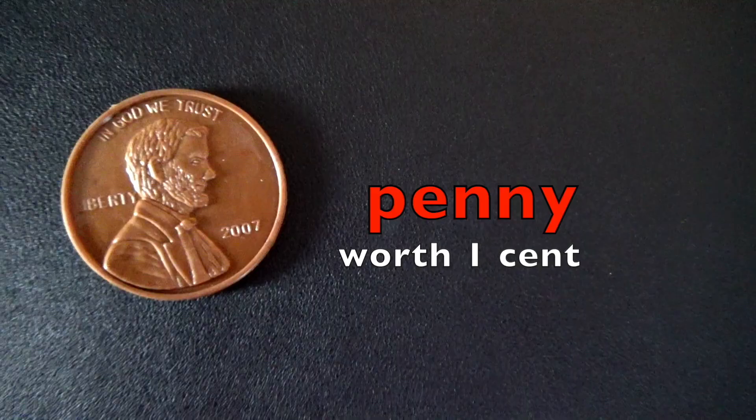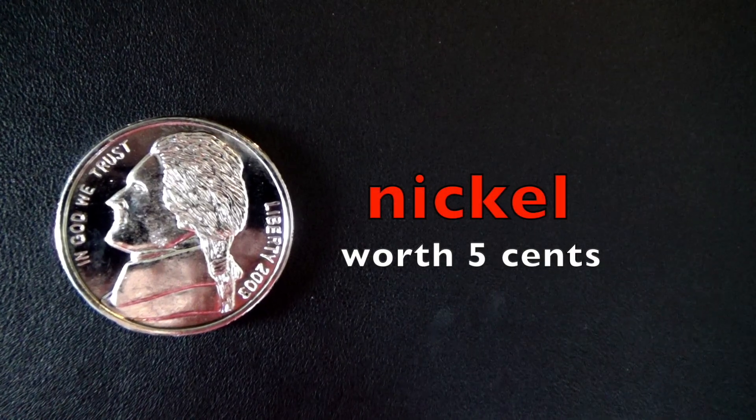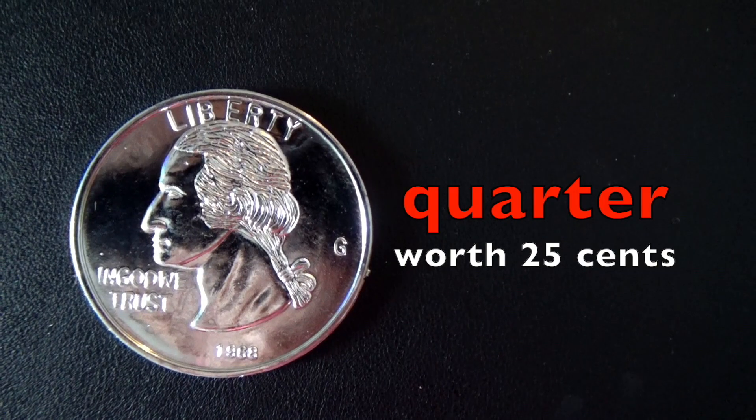A penny is worth one cent. A nickel is worth five cents. A dime is worth ten cents. And a quarter is worth 25 cents.